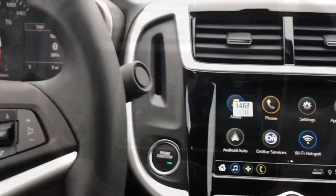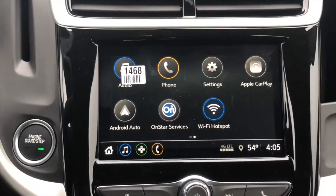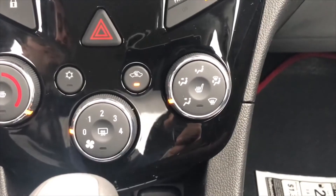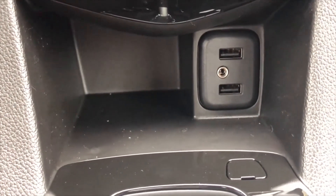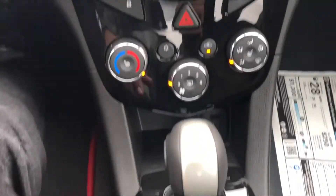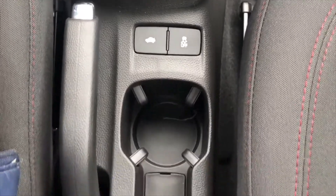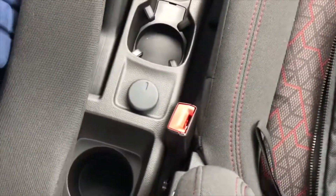Along the center console you have the engine start-stop button, a card holder, and the 7-inch color screen. Right below you have the radio controls, lock and unlock, hazards, climate controls with heated seats, and storage with 2 USBs and an auxiliary cord. Right down here you have your 6-speed automatic transmission with backup camera with guidance lines, traction control, trunk release, two cup holders, a 12-volt power outlet, and another cup holder.